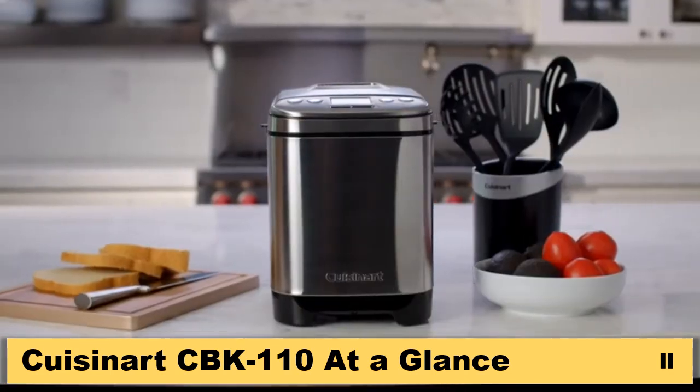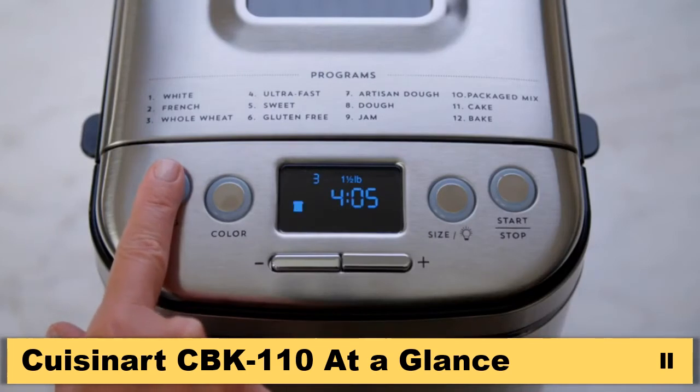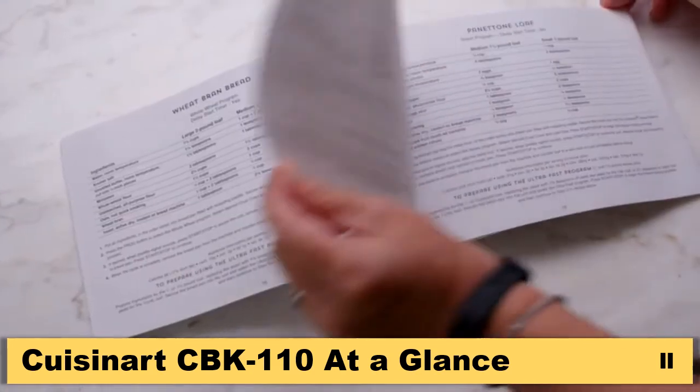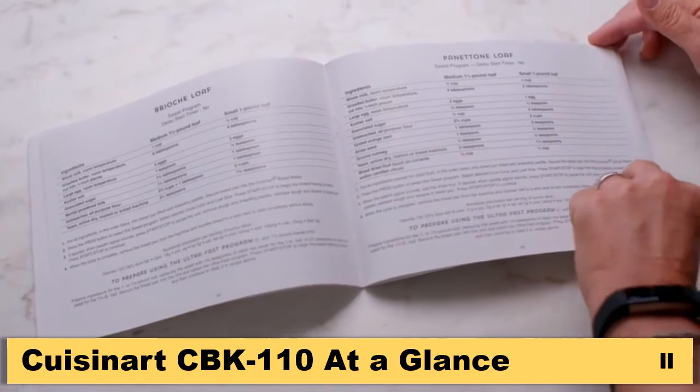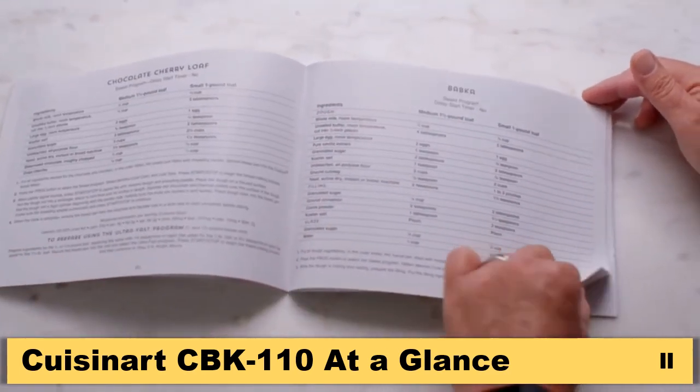With 12 pre-programmed menu options, you're sure to find the perfect freshly baked bread recipes you've been wanting to try. And for a quick and easy recipe option, flip through the included recipe guide to find everything from gluten-free and artisan bread creations to jams and sauce recipes.